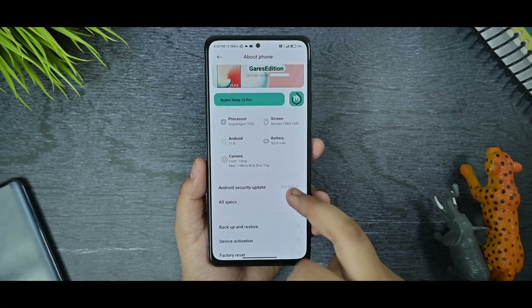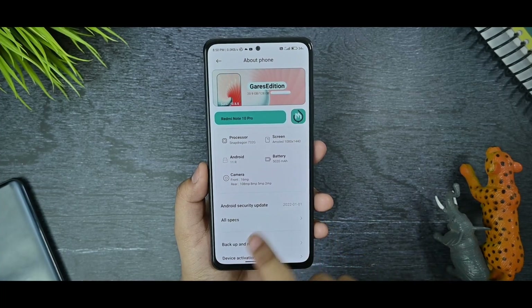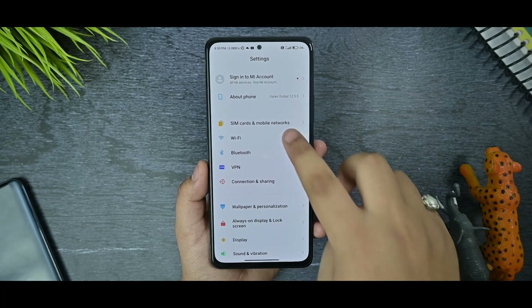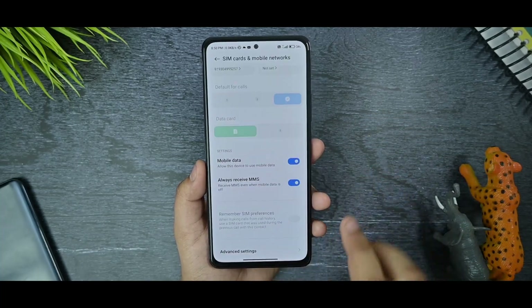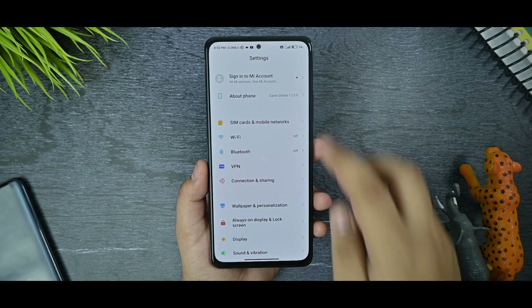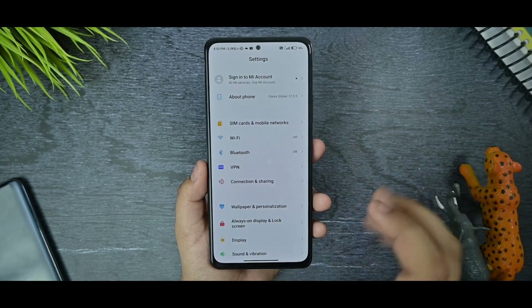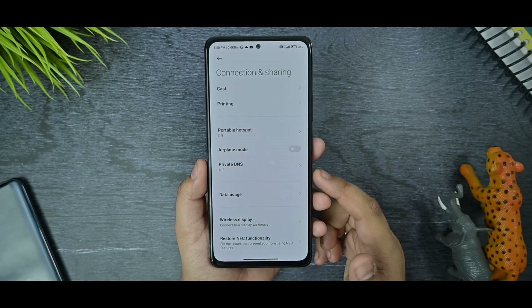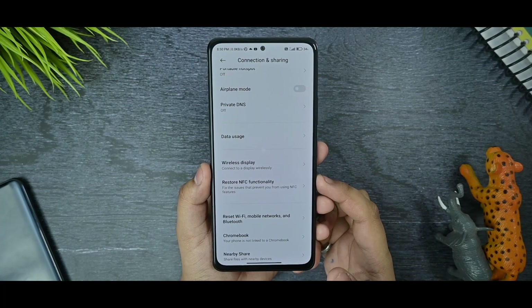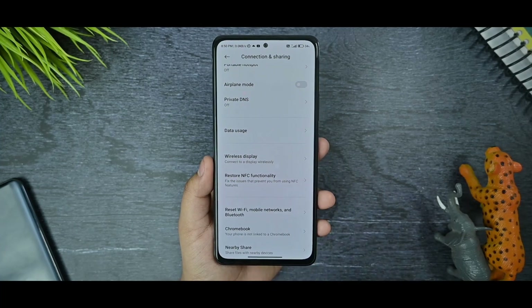We are getting the January 1st 2022 security update. I haven't faced any sort of issues with network and internet settings — everything works fine, Wi-Fi has no issues, there are no call drops. However, there is a slight bug: Cast doesn't work and is totally disabled. There is also a 'Restore NFC' option, but that is not working either since this device does not come with NFC.